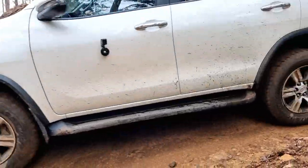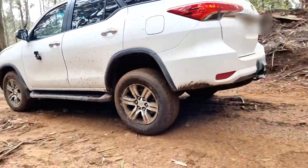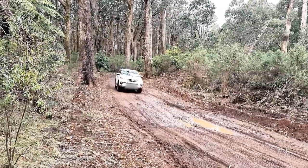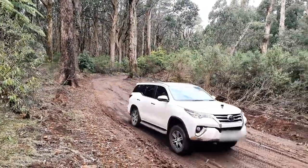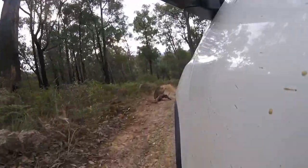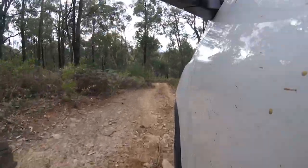We gave ourselves a day to explore and try each track that we came across. We gave them all a red-hot go and got through without any damage to the car and we didn't get stuck. There are tracks at Tulangi that can get pretty hectic, but you can also find some that are okay to do with most four-wheel drives. There are tracks here for everyone.